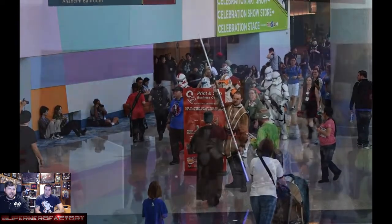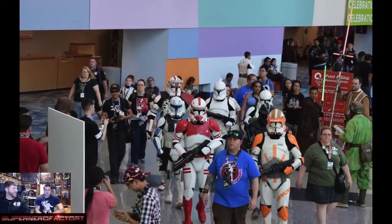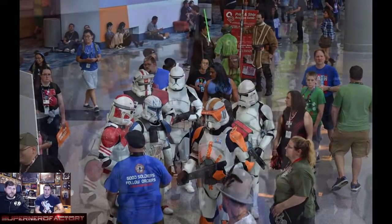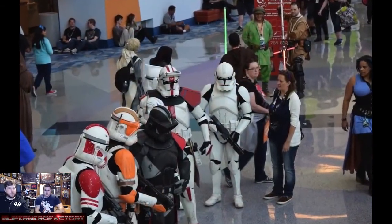Just everywhere you looked there were people dressed as rebel pilots and stuff. There was one guy holding a gigantic lightsaber — like 20 feet long — so you could see him anywhere in the convention center. He also had a new helmet on. There were a bunch of people with brand new lightsabers they had built.